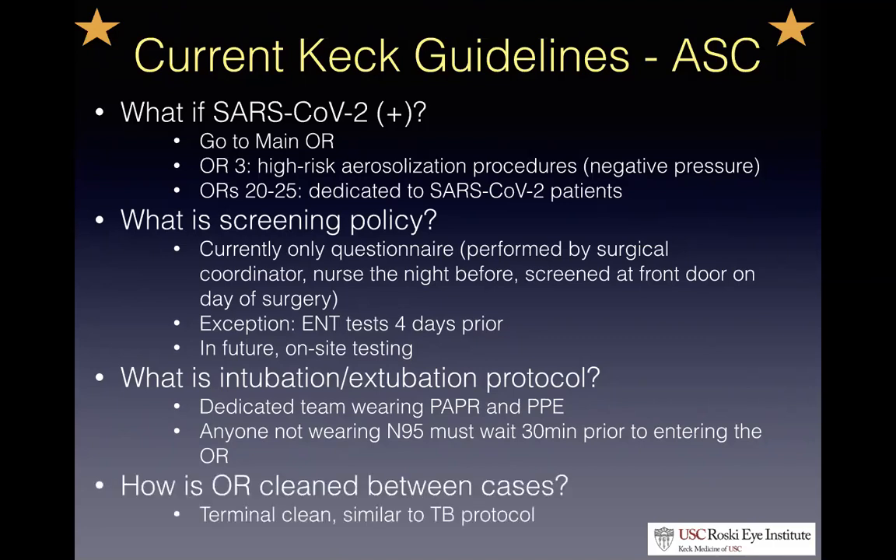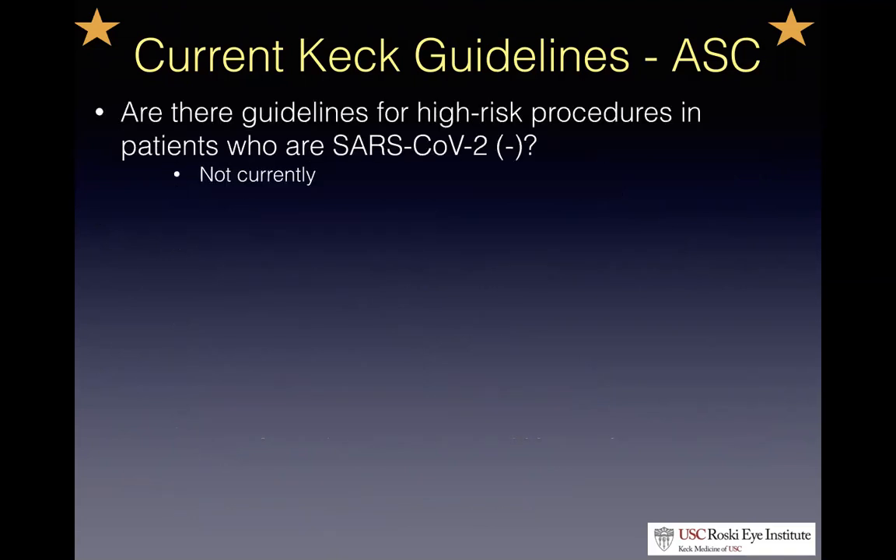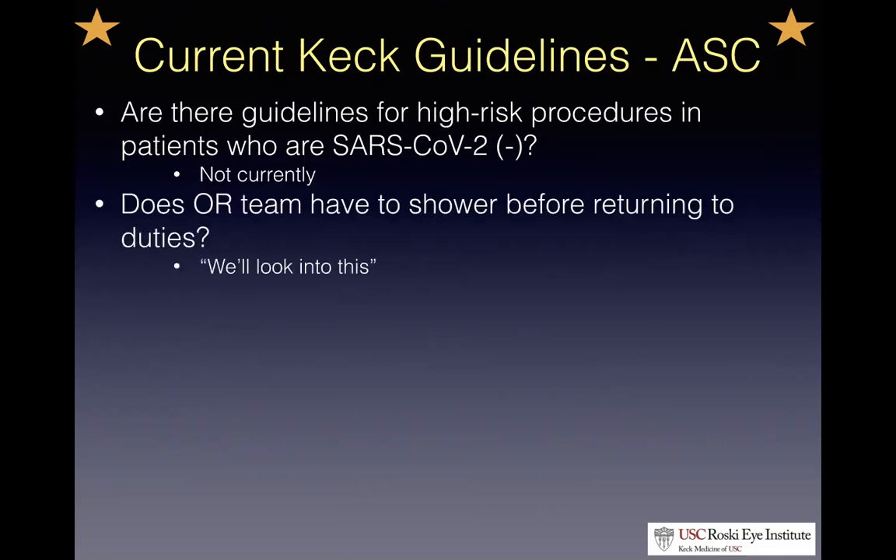For cleaning the OR between cases, we unfortunately don't have the hydrogen peroxide aerosolizers here — just a terminal clean, similar to the TB protocol. I spoke with Dr. Michael Kim, the head anesthesiologist at the main Keck OR, about the protocol. My question was whether there are guidelines for high-risk procedures in patients who have tested negative for coronavirus. Keck doesn't currently have that policy — unlike the ENT guidelines, which treat all patients as if infected. And when I asked whether providers would be required to shower after these procedures, it sounds like that may be a scenario down the road — and we might need to bring our shower shoes to work.